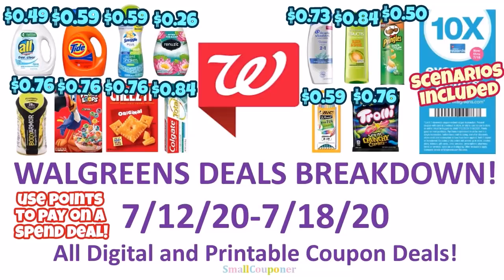Hi guys, this is Small Couponer. These are the Walgreens Deals Breakdown for the week of July 12th to July 18th, 2020. These are all digital and printable coupon deals, and there are scenarios included because I think everyone got this booster coupon. I'll teach you how to use points to pay on a spend deal. So let's get started.